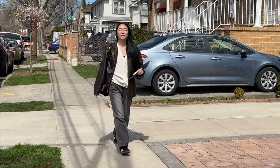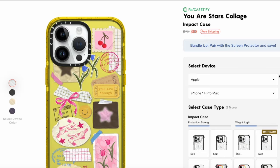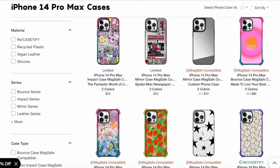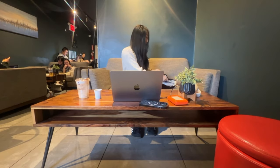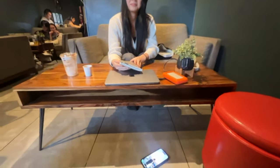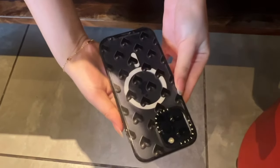Their impact cases offer military grade protection and the case is certified with sand drops of up to 6.6 feet. As I'm editing this, it's breaking my heart just how much my phone is going through. When I choose my cases, it's most important that they are cute, functional, and protective. That drop did not sound good, but the case is fine, the screen is fine — we're good.